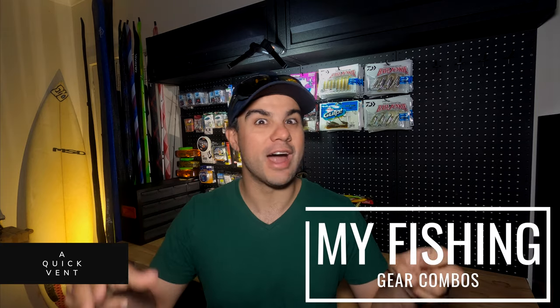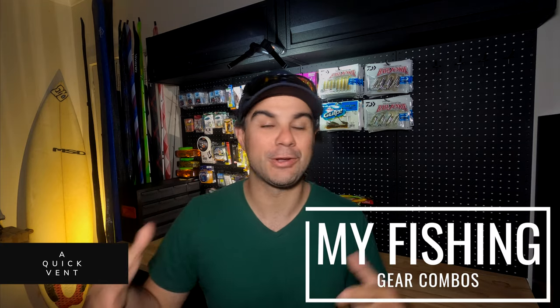Quick note before we get into the meat of the video: you will never see on this channel my top fishing rod and reel combos or my top five lures. The reason for that is I don't really consume that content, but also the relatability is a bit of an issue. A lot of anglers like the different feel in rods — it's very personal, whether it's the look, the feel in the hand, or how the rod performs for a given category of fishing. I really hate the idea of some kid spending all their pocket money on gear that is not right for them.